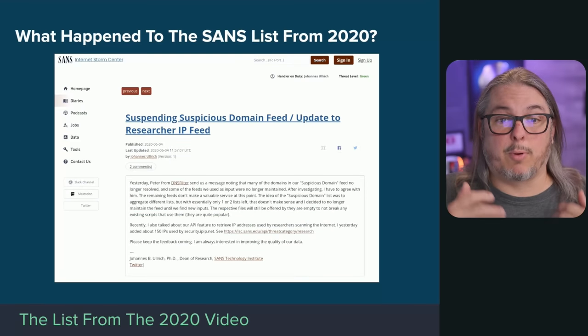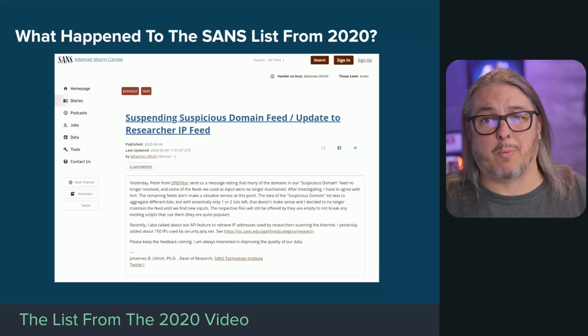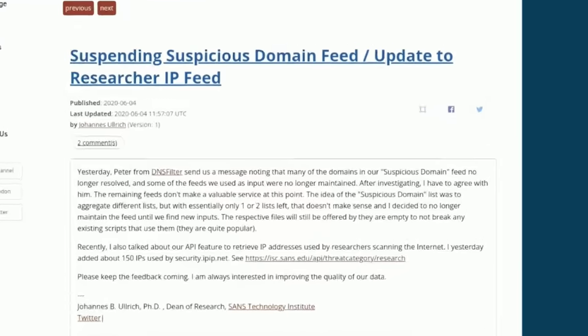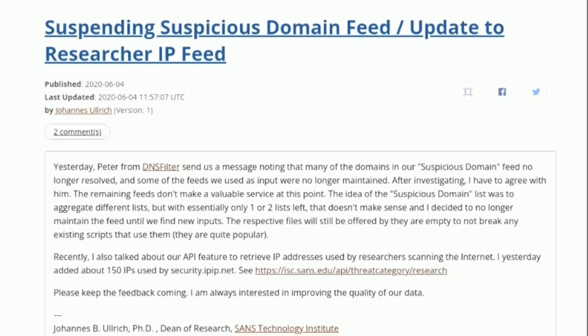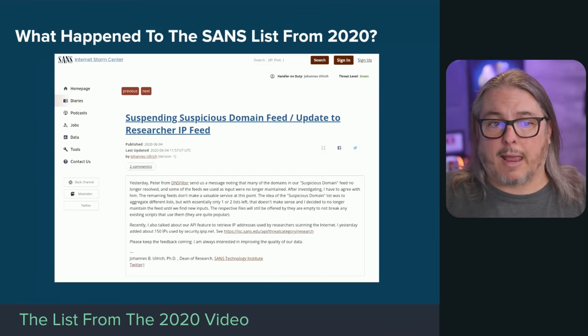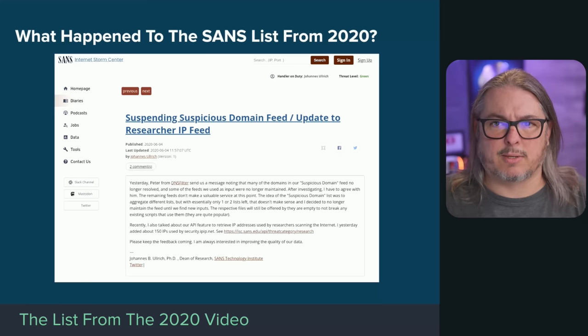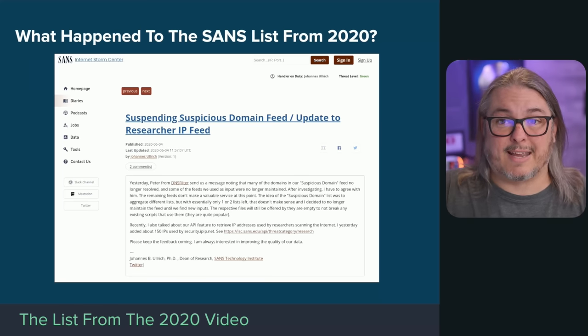In my 2020 video I was pulling from the SANS Internet Storm Center list, which seemed relevant, but I did a follow-up talking about how that list wasn't that great. Right after my May video, in June, DNS Filter actually reached out to SANS about it. This is still a challenge in 2023 — there's no definitive feed of all bad sites because it's constantly a cat-and-mouse game. When is a site still on the list but maybe shouldn't be? We'll cover that.